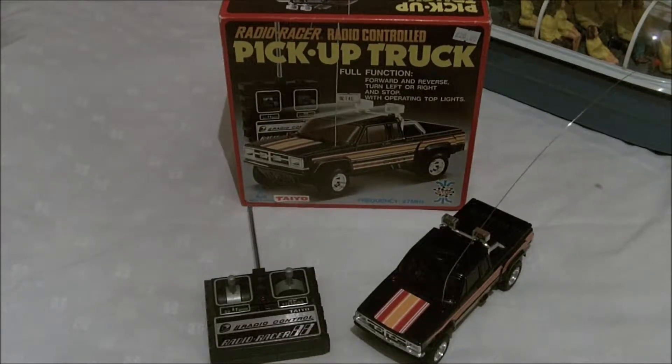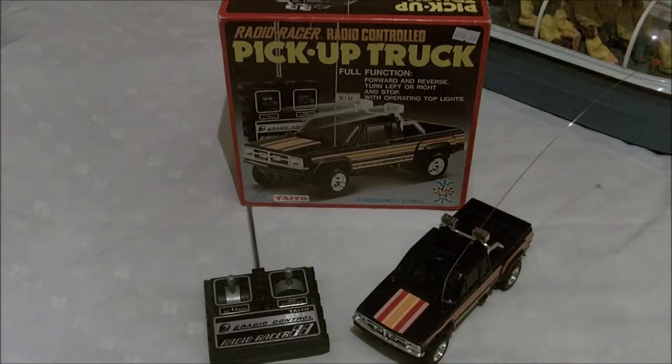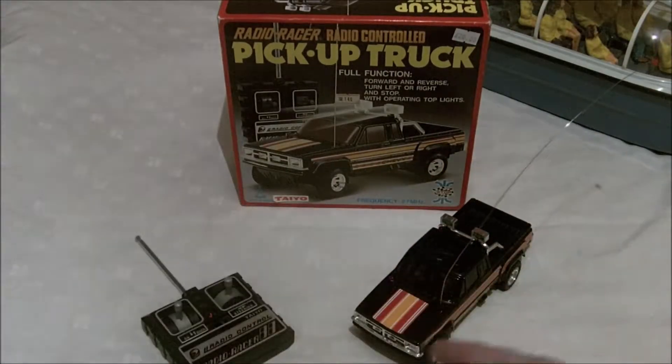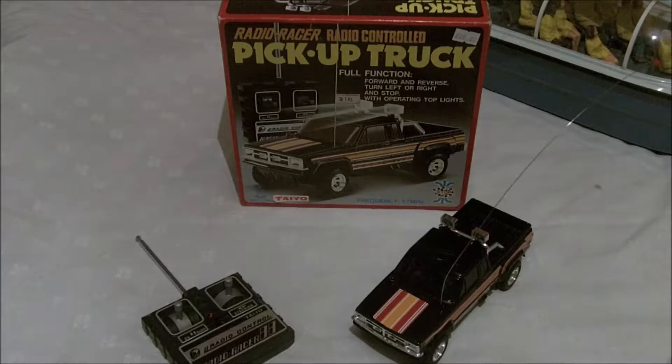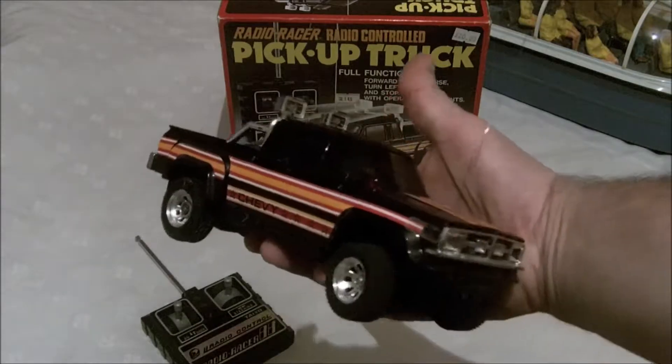Hi there and welcome to Eternia Collectibles. What we're going to do today is look at these really cool radio control cars. This is in the early days of radio control cars — a company called Taio used to make these, roughly 1:24 to 1:18 scale. Most companies in the day still had wires leading to them, but if you were a kid in the late 70s, early 80s and had one of these, these were absolutely wireless.